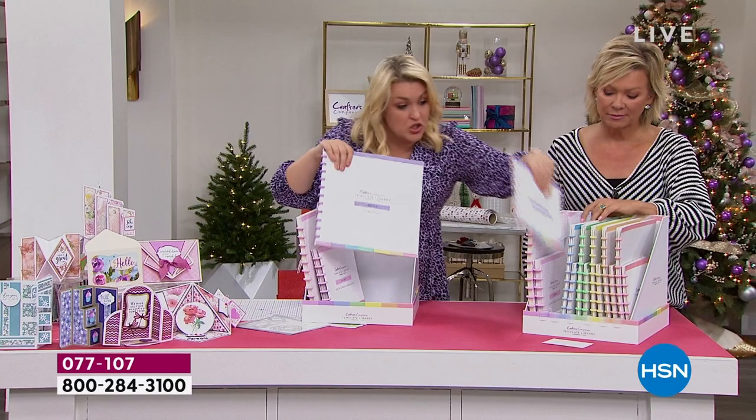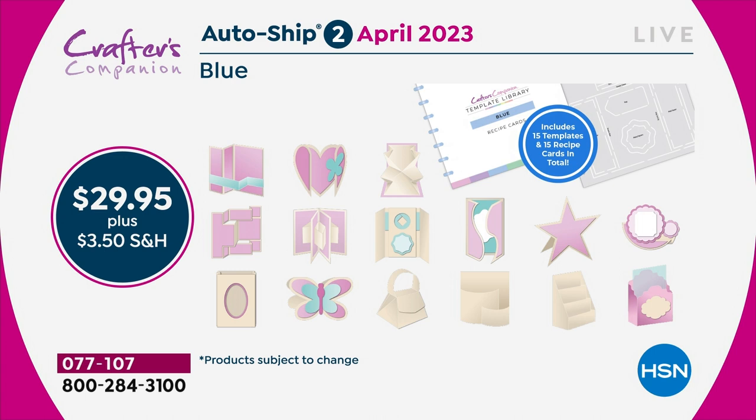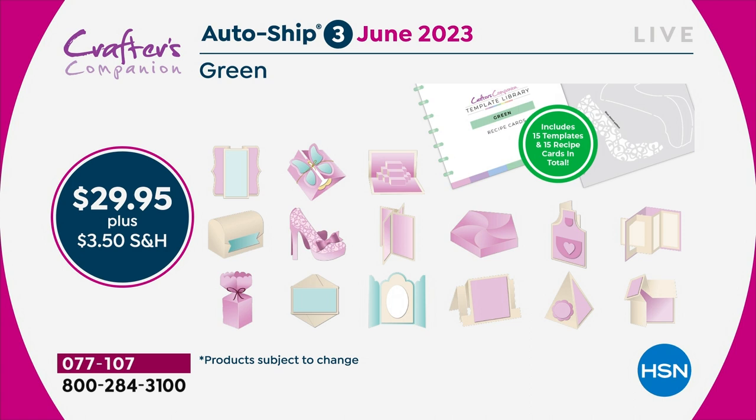We're going to be starting to do teacup cards, mugs, and then two months later you'll get the next shipment. They're not actually different colored templates — it's just the color theming we've done. You are going to keep adding every two months throughout the year to this complete collection, so that by the end of it you would have 120 templates.